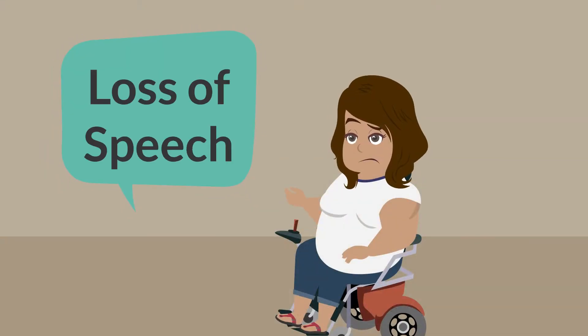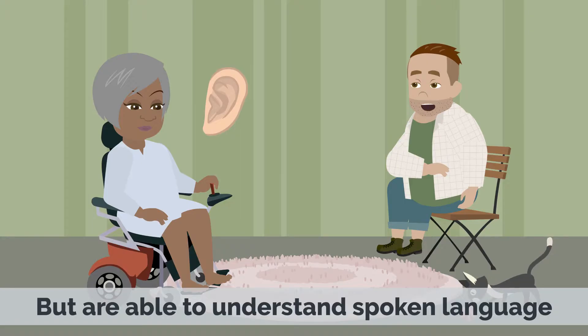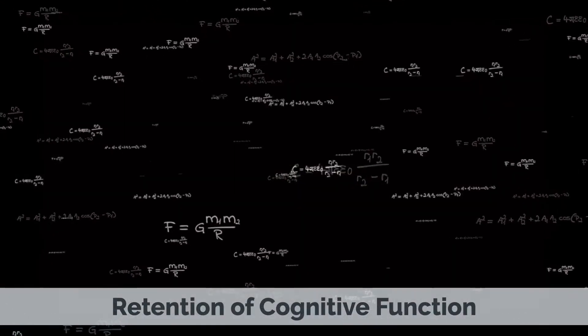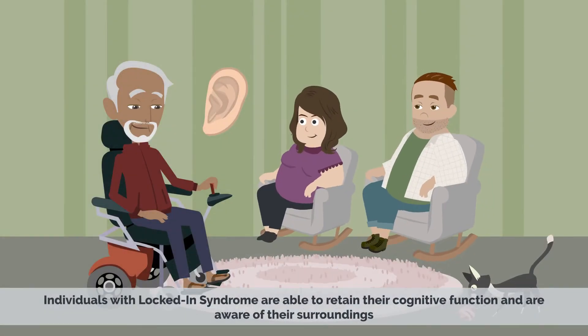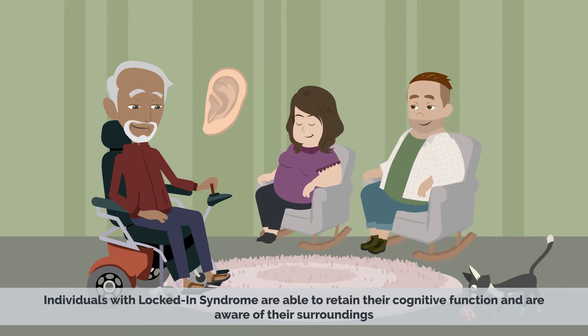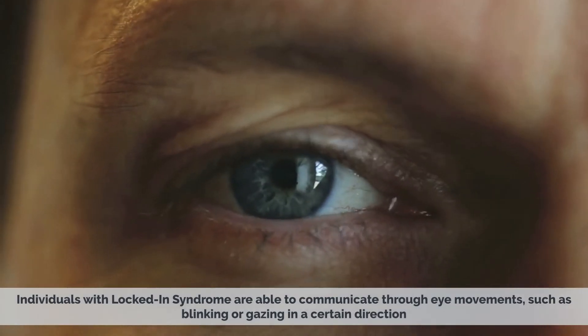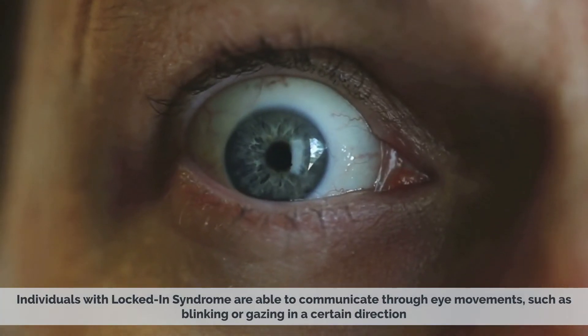Loss of speech — individuals with locked-in syndrome are unable to speak or make any vocal sounds, but are able to understand spoken language. Retention of cognitive function — despite being physically paralyzed, individuals with locked-in syndrome are able to retain their cognitive function and are aware of their surroundings. Retention of eye movement — individuals with locked-in syndrome are able to communicate through eye movements, such as blinking or gazing in a certain direction.